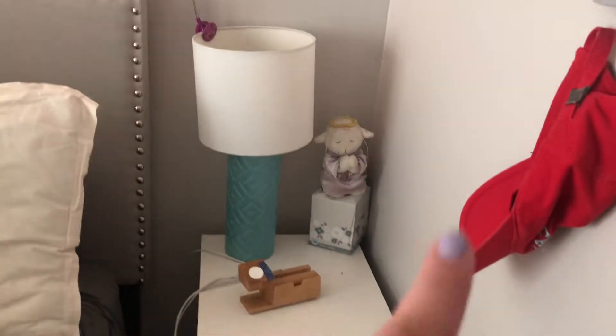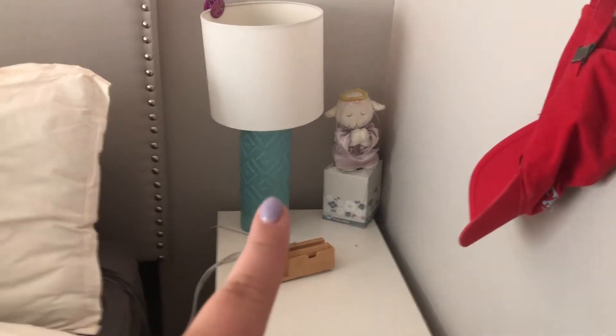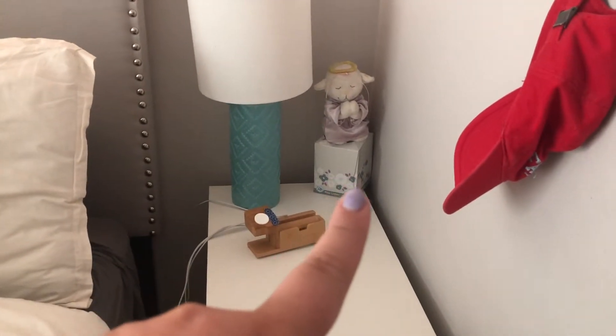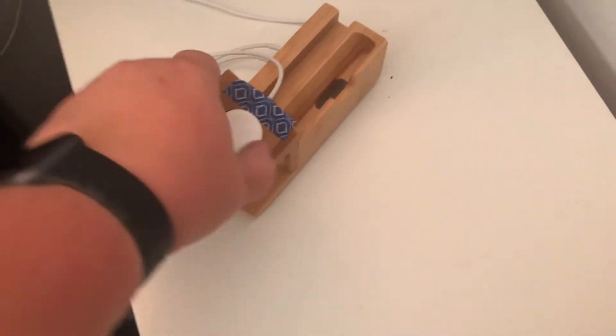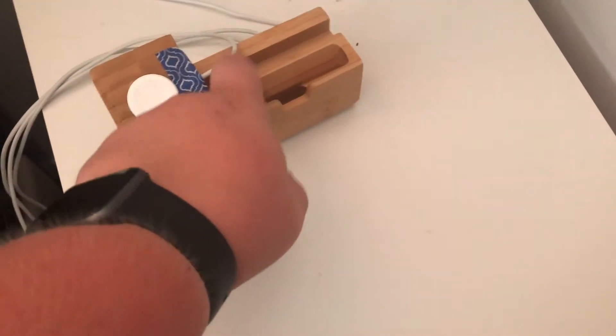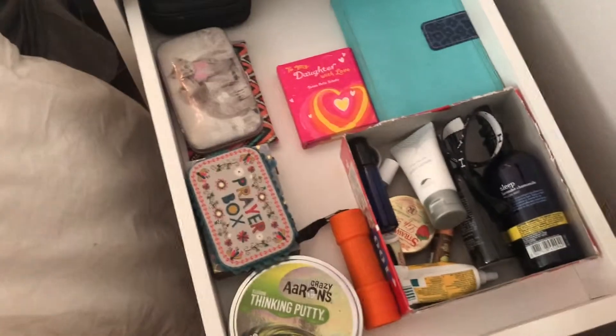Moving over from my bed, we have my nightstand. I got that when I was really little. It says a prayer on it. This is from Target — that is a box of tissues. These guys are from Amazon. It's really nice because you can set your phone up to charge, set an iPad back there, and charge your Apple Watch at the same time. Going in the drawers, we're just going to scan again because I do not have much of an organization system.